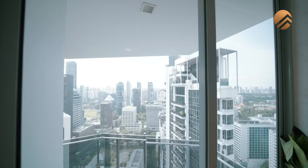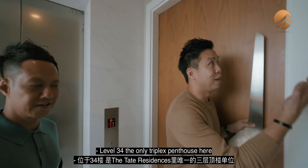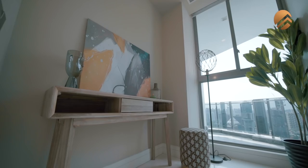All right, so we're here. Wow, look at the view — it's fantastic! Level 34, the only triplex penthouse here in Tate Residences.